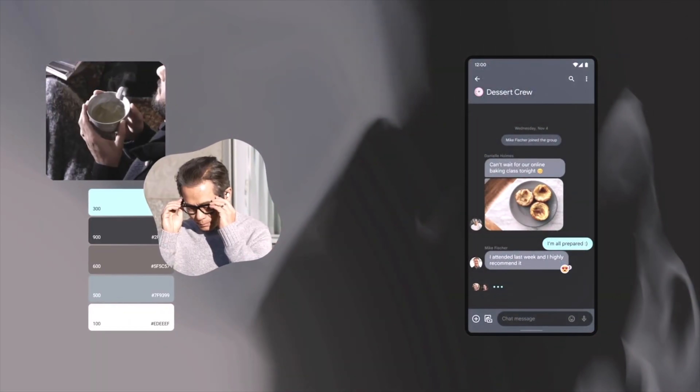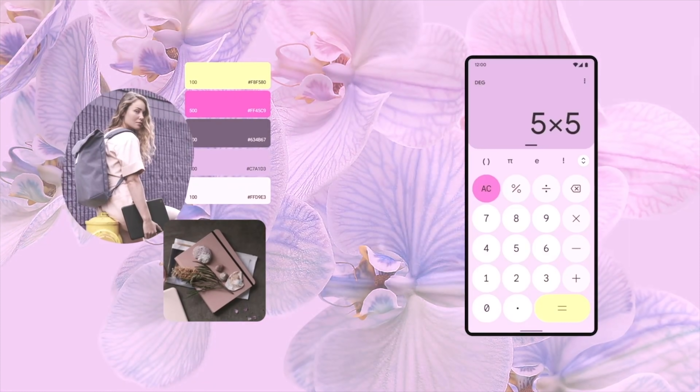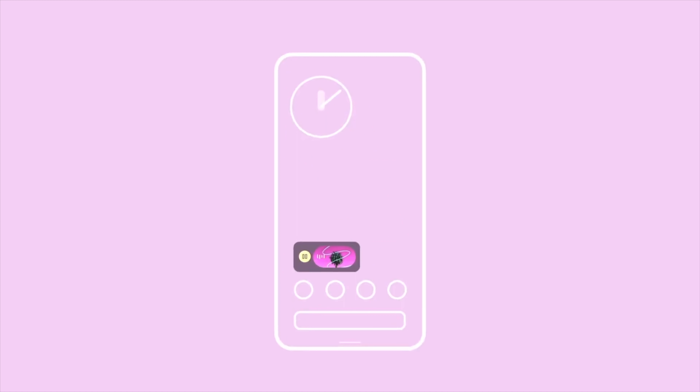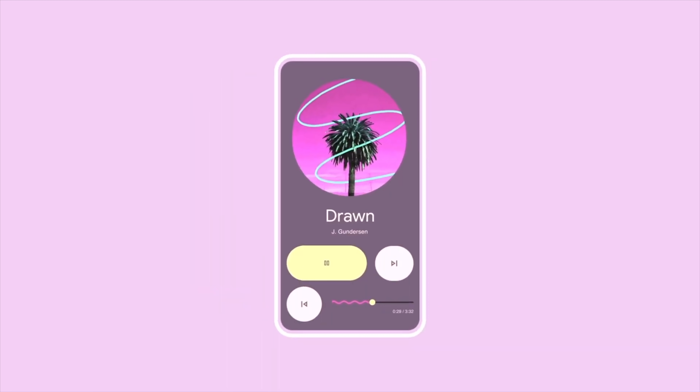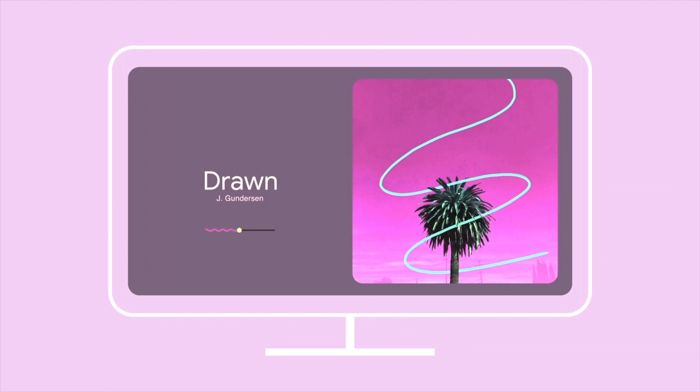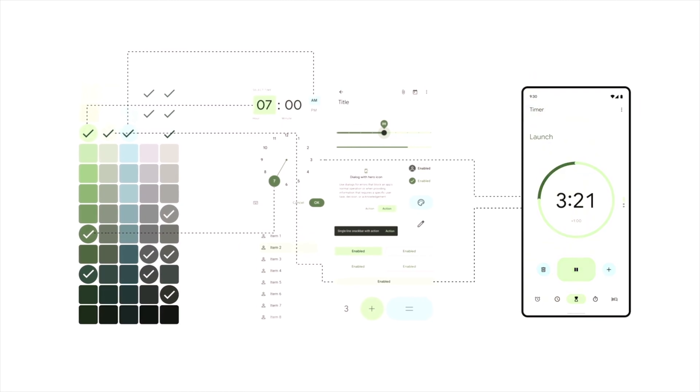Another big announcement for Android 12 was the introduction of the new Material U design language. It's a big departure from the existing material design Google employs currently, and it looks like a great shift in the design department across the board. During that presentation, it was also made clear that Material U wasn't just for Android, but would be coming to Chrome OS as well. While we don't know exactly which parts will show up or when, it's exciting to imagine what Chrome OS will eventually look like with this sort of paint job.